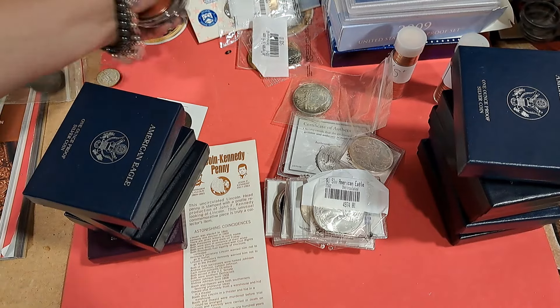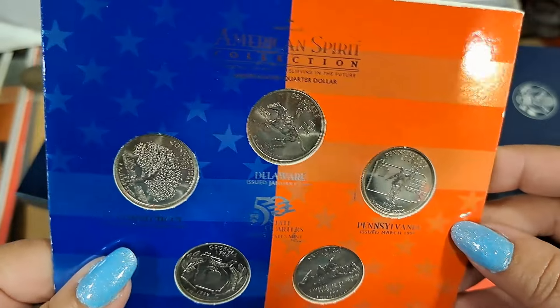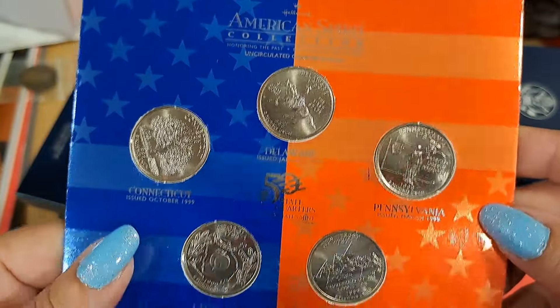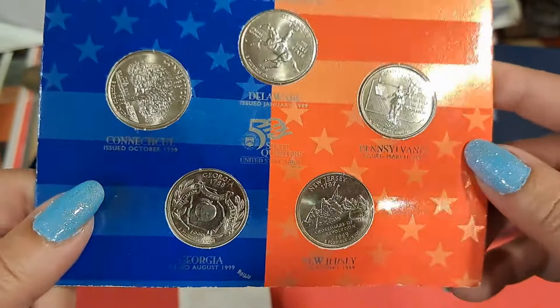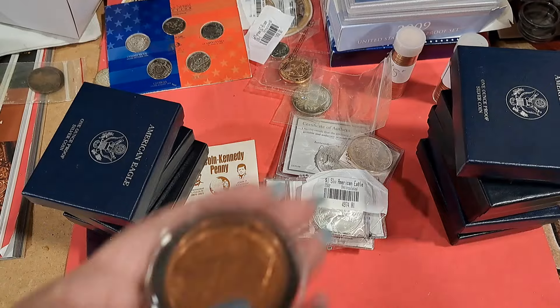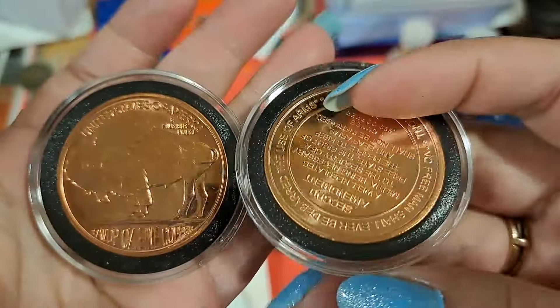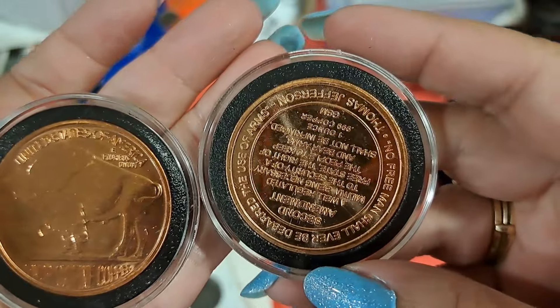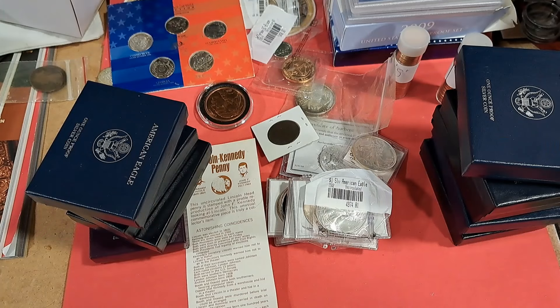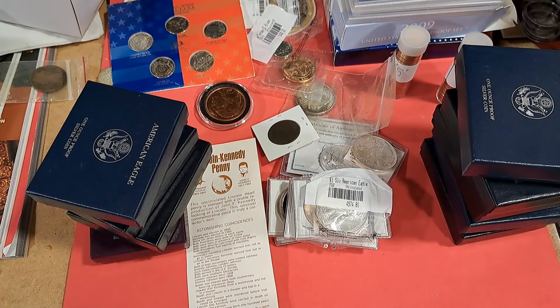A couple Littleton items. American Spirit Collection — here's the first state quarters. These are probably just like a one-ounce copper round. Yep, one-ounce copper. Let me get this stuff sorted and put where it needs to go, and I'll be back with another bag or tray.